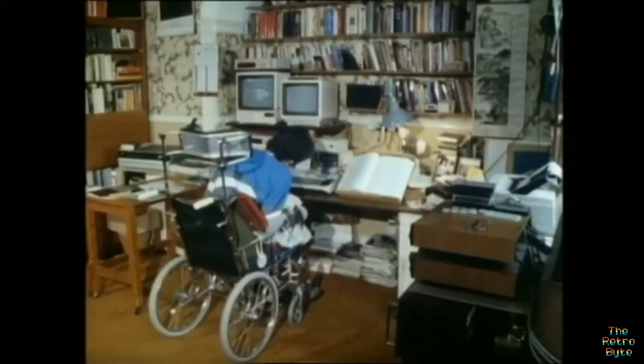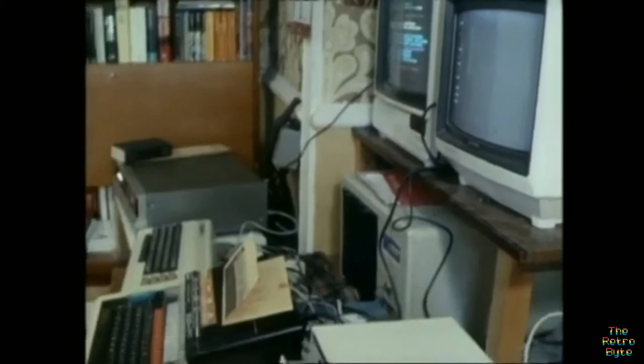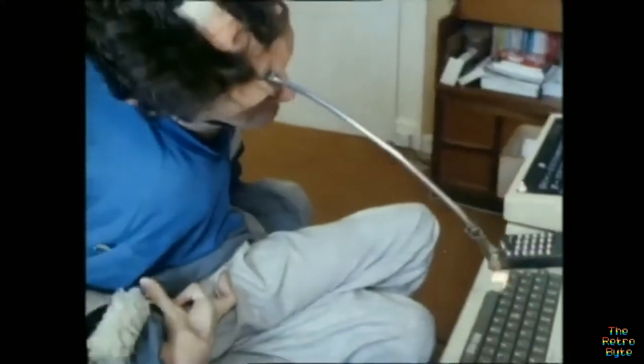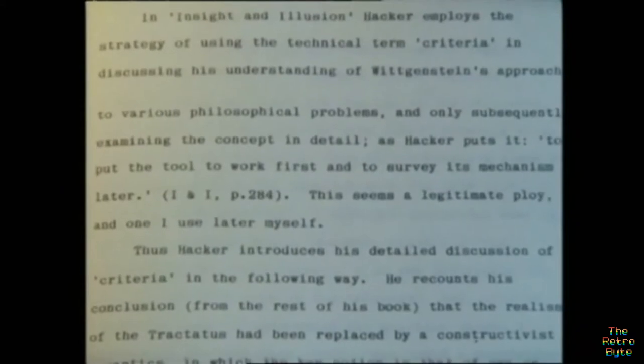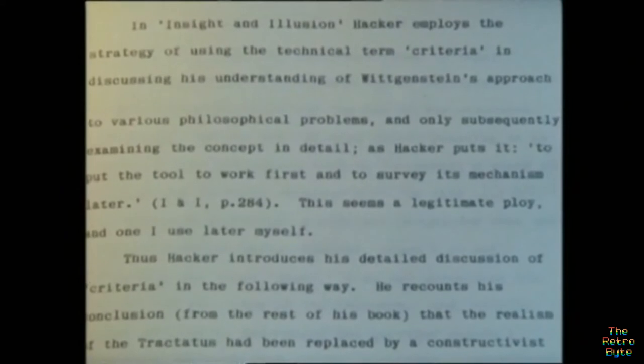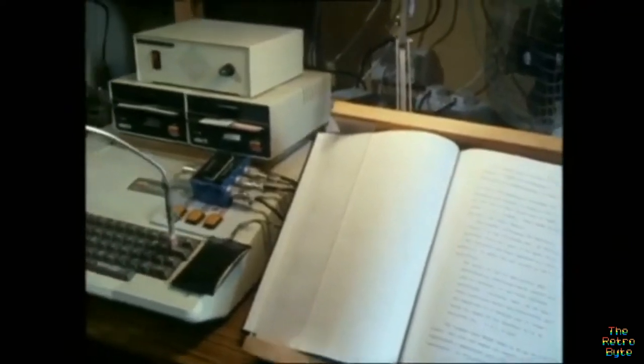To see how valuable this can be in practice, we've been to see someone using the speech system as part of his everyday life. Richard Gomm is severely disabled — his only means of communication is using a keyboard to spell out letters. Over the past few years, the keyboard of his computer has been his lifeline. He's even used it to produce 80,000 words for a thesis for a doctorate in philosophy. His latest link with the world is a Neymel speech synthesizer.